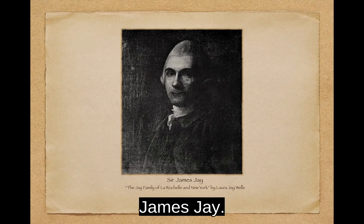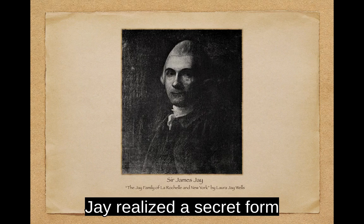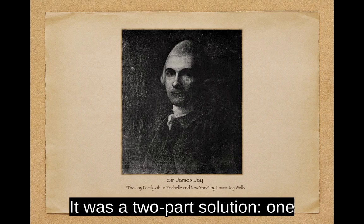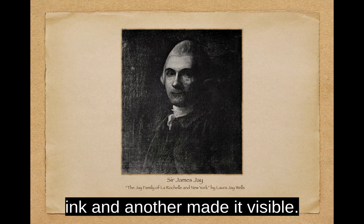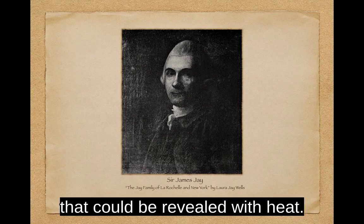George Washington liked invisible ink and was given a supply by Dr. James Jay. Jay, a physician born in New York, moved to England in 1762 but remained loyal to his homeland. Before the outbreak of the war, Jay realized a secret form of communication was needed. After much experimentation, he came upon a two-part solution: one chemical acted as the invisible ink, and another made it visible. The exact recipe for Jay's invisible ink is lost to history, but because it required a reactivation agent, it was a more secure method than Dean's ink that could be revealed with heat.